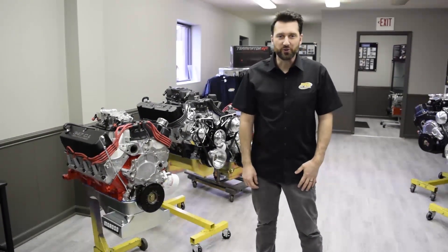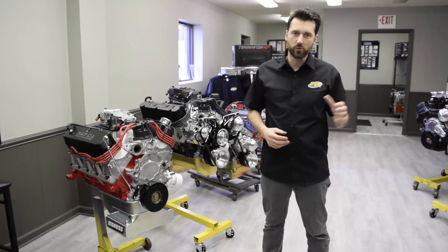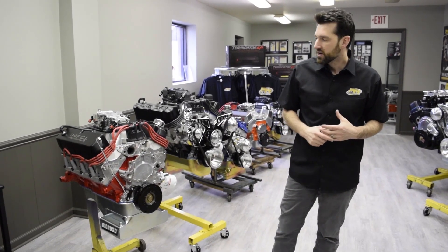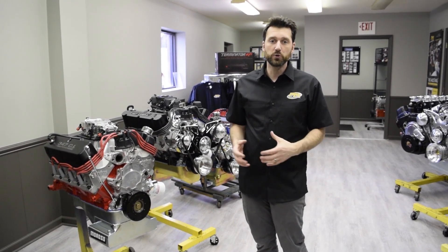Hey guys, it's Eric at Prestige Motorsports. Today I wanted to give you a glimpse of the amount of fuel injected engines that we do here on a daily basis. We have 10 engines in the shop just today, all fuel injected.